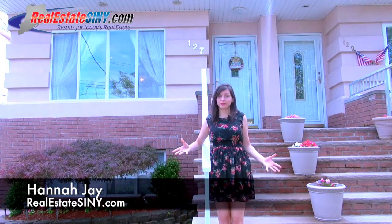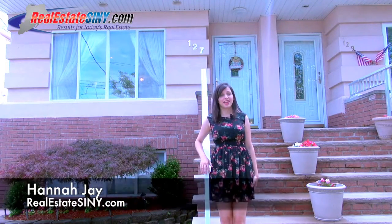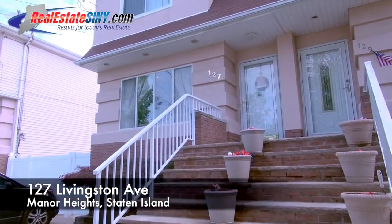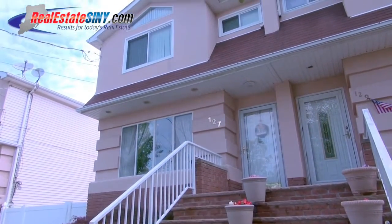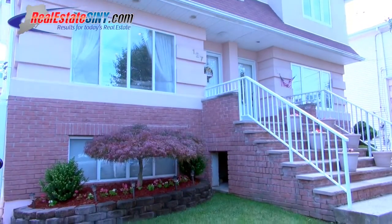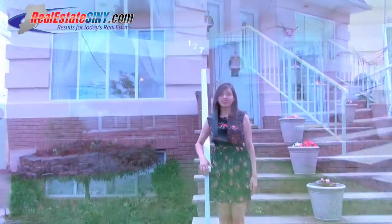Hello everyone, this is Hannah Jay with realestatesiny.com, and today I'm here to show you around 127 Livingston Avenue in the Manor Heights neighborhood. This three-bedroom, four-bath, semi-attached home is bright, spacious, and perfect for a family. Let's take a look inside.